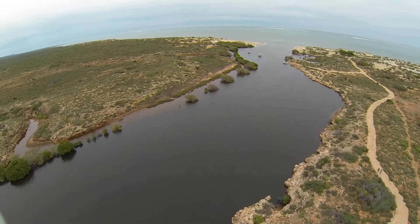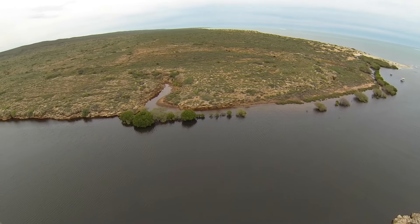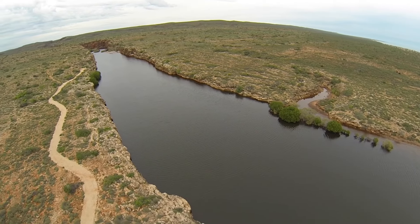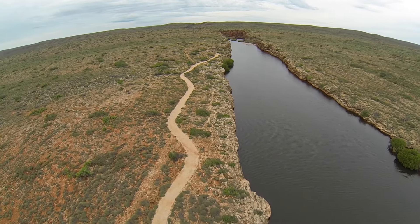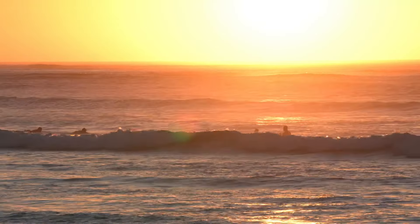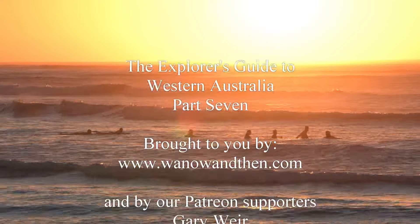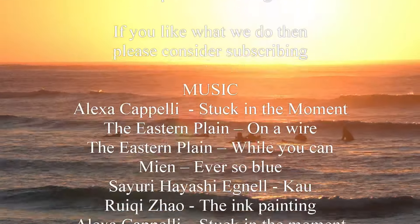The coastal track continues south from Yardie Creek, but it's unsealed and suitable only for four-wheel drive vehicles. If you intend to continue south, you have to cross Yardie Creek, and this can only be done when the river mouth is closed. The sandbar here is usually easy to cross as long as the river is not flowing. When you've finished exploring the Exmouth area, you will drive south to Burkett Road and take the shortcut back to the North West Coastal Highway. We will pick up the journey from here in our next video.